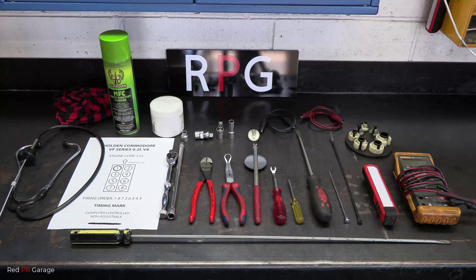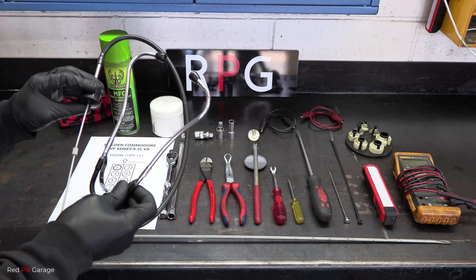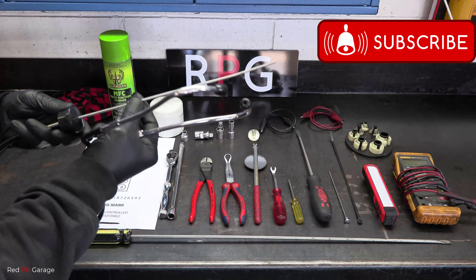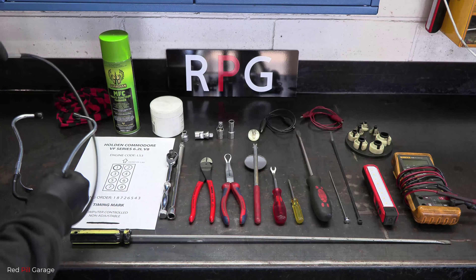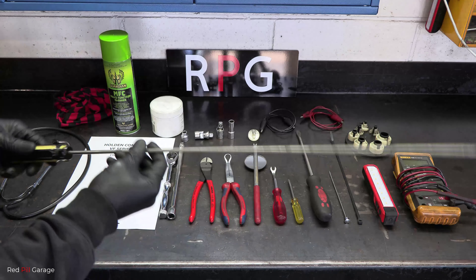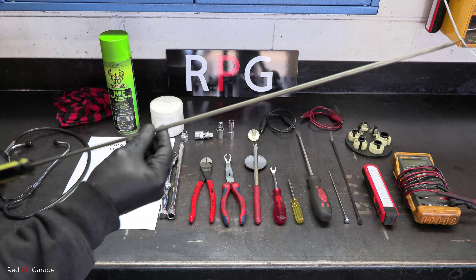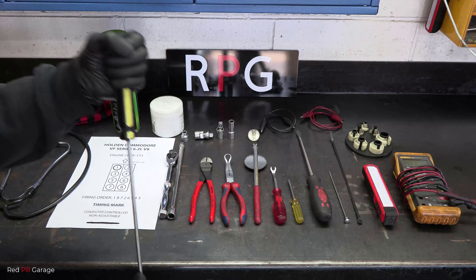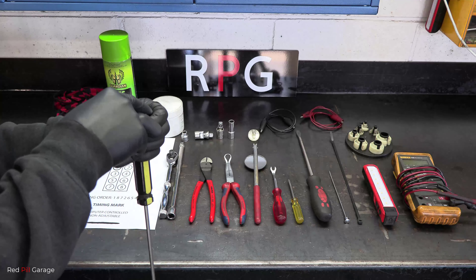The tools I'll be using today include a mechanic's stethoscope — they come in handy to pick up faults in an engine, and they're only a few dollars. You don't actually need one though; a long flat-blade screwdriver works just as well, sometimes even better. Place the handle of the screwdriver halfway into the palm of your hand and hold it up to your ear — the noise will resonate out of your hand.